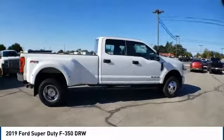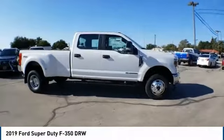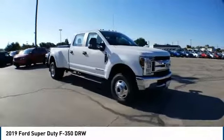Take a ride in the 2019 F-350 Super Duty. Head-to-head fuel efficiency. Head-to-head towing. Head-to-head torque. Ford F-350 Super Duty.